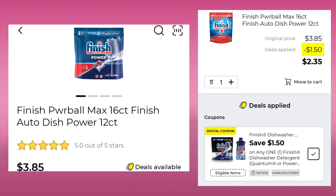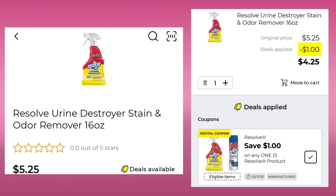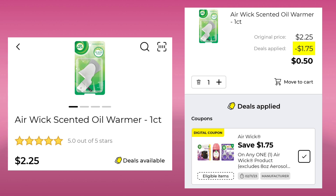The Finish Powerball Max, 12 count, is $3.85. Save $1.50 and pay $2.35. The Resolve Urine Destroyer Stain and Odor Remover is $5.25. We have a $1.00 digital, so you'll pay $4.25. The Airwick Scented Oil Warmer is $2.25. You're going to save $1.75 and pay just 50 cents.